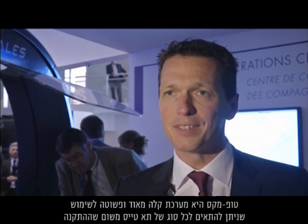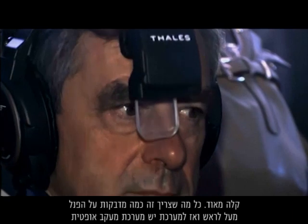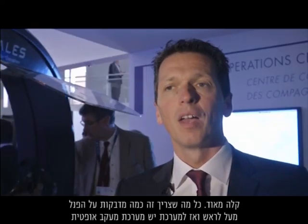The Topmax is a very light and easy-to-use system that can be fitted in any type of cockpit because the installation is very light. You just need a few stickers on the overhead panel, and then the system has an optical tracking system combined with an inertial system.